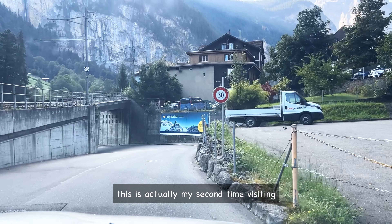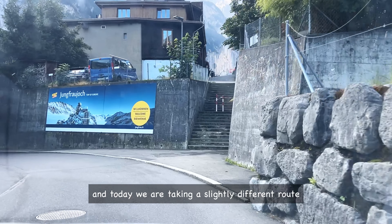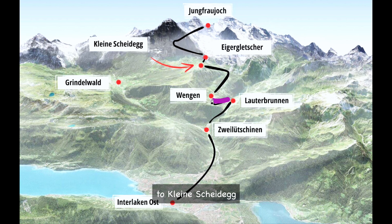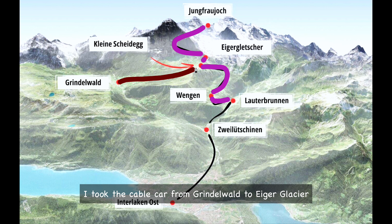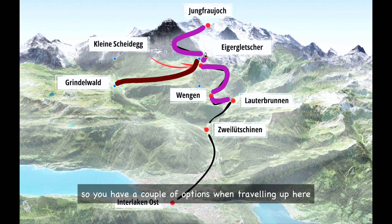This is actually my second time visiting the Top of Europe, and today we are taking a slightly different route. We are catching the train from Lauterbrunnen to Kleine Scheidegg, and from there we will switch to another train that takes us all the way up to Jungfrau. Last time I took the cable car from Grindelwald to Eigergletscher and then hopped on the train, so you have a couple of options when traveling up here.